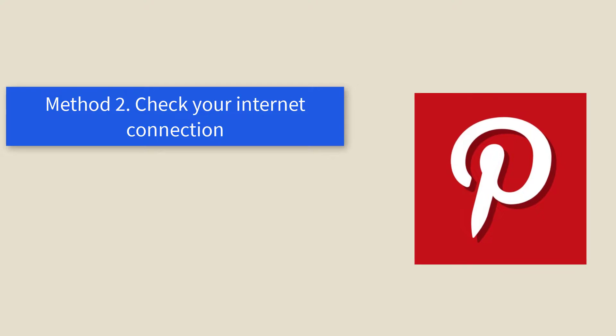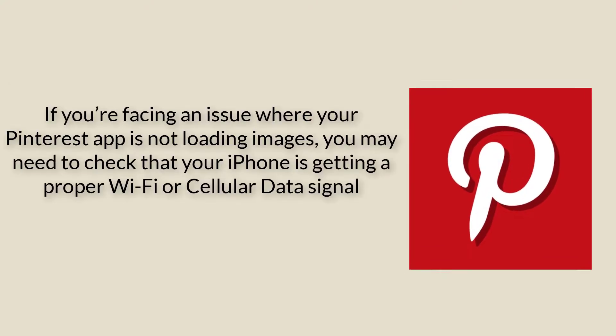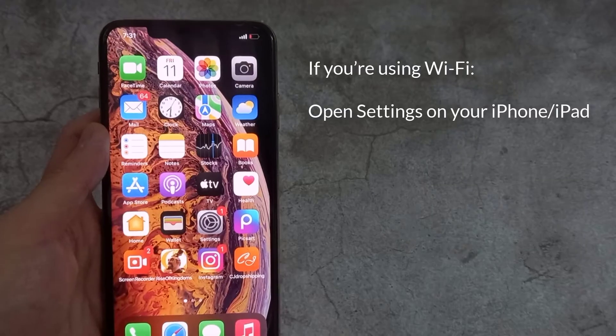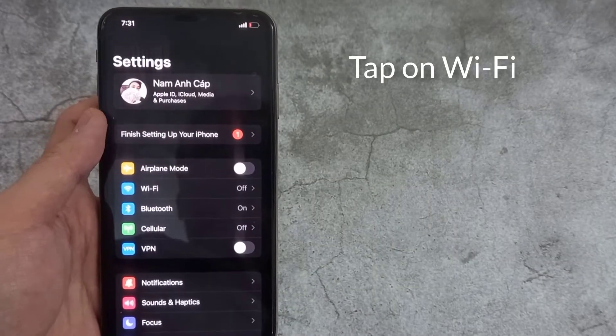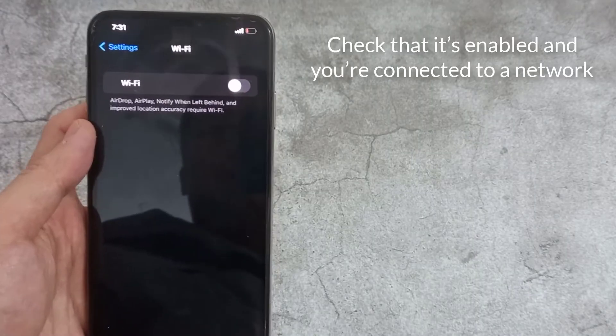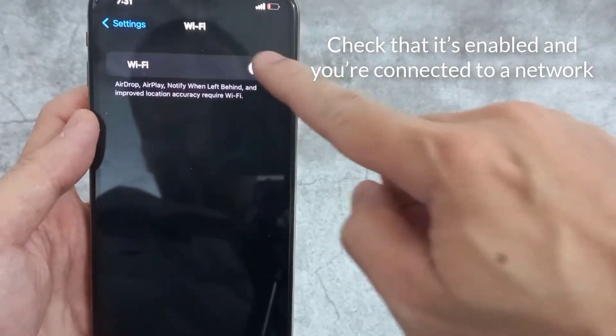Method 2: Check your internet connection. If you're facing an issue where your Pinterest app is not loading images, you may need to check that your iPhone is getting a proper Wi-Fi or cellular data signal. If you're using Wi-Fi, open Settings on your iPhone or iPad, tap on Wi-Fi, and check that it's enabled and you're connected to a network.